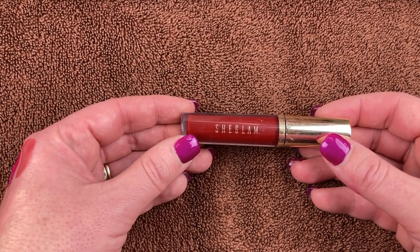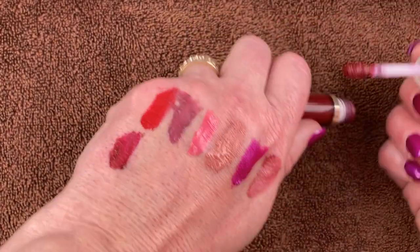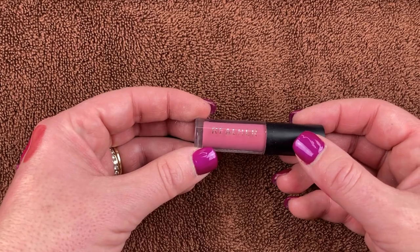And here is the third lippy from SheGlam that came in the set with the other two, in the shade City Nights. I love this — love the shade, love the formula. Look how beautiful that is — a rich deep red, kind of brick red with maybe a little bit of purple. Beautiful.